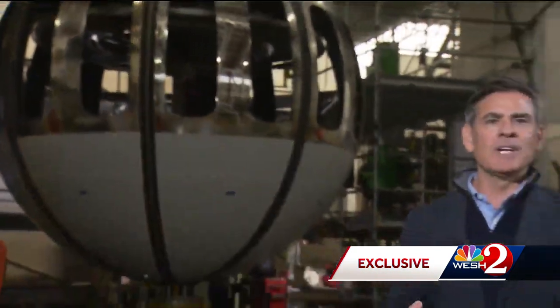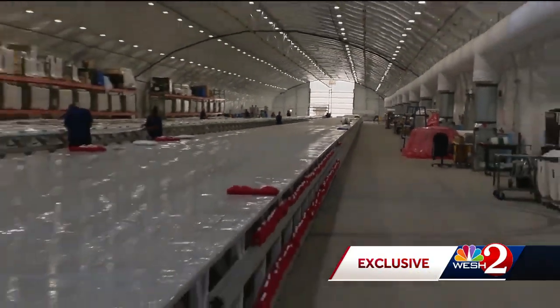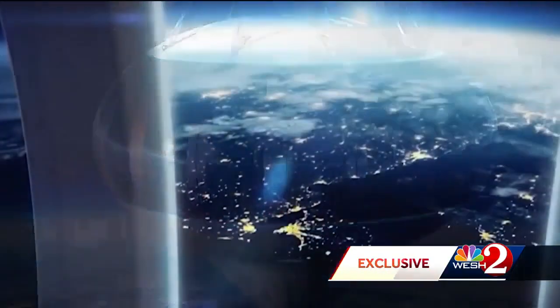The design and production of nearly all the components for the space balloon are done here on the Space Coast. Then they're assembled and put together at the Titusville headquarters — within the headquarters is the factory for Neptune, but also for the massive balloons that will lift them up.